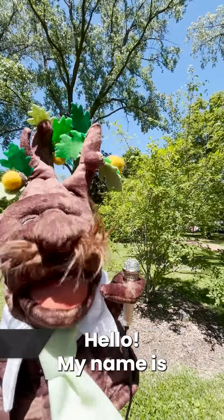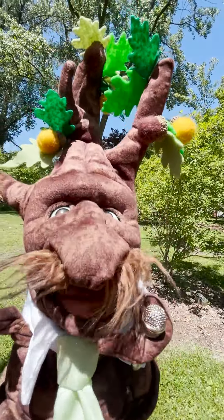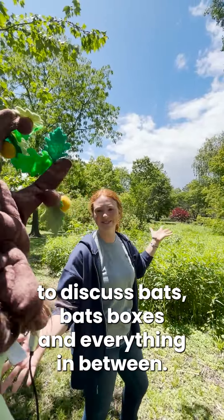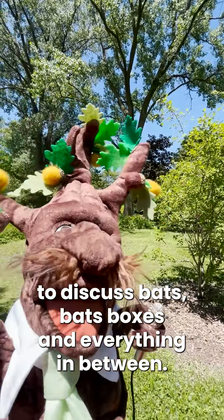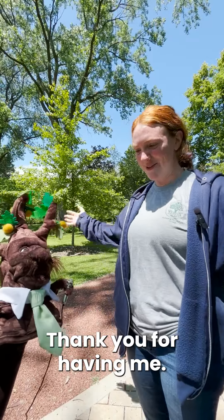Hello! My name is A. Cornelius Wuppet with News from the Canopy. I'm joined here today with our horticulturist, Katherine Robinson, to discuss bats, bat boxes, and everything in between. Thank you for joining me today, Katherine. Thank you for having me.